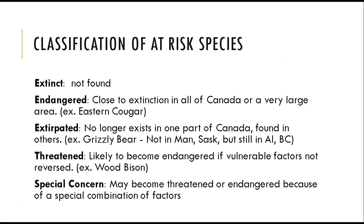Threatened means a species is likely to become endangered — one step away from endangered if vulnerable factors are not reversed. For example, the wood bison only exists in certain areas of Canada. Special concern means a species may become threatened or endangered because of a special combination of factors.